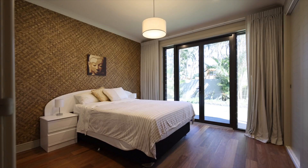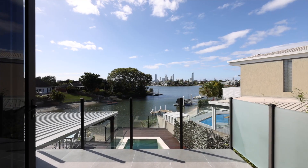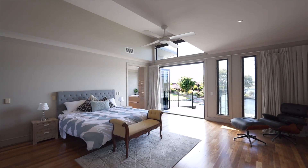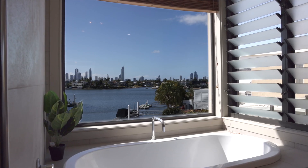King sized bedrooms — all of them. But the master suite, in a word, wow. Here you can retreat, hide away. This is your space, your time, your sanctuary.